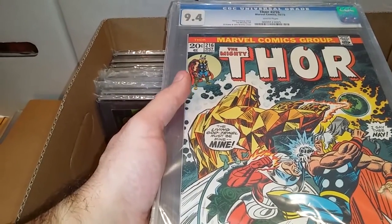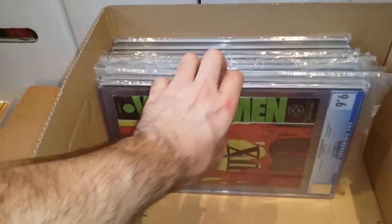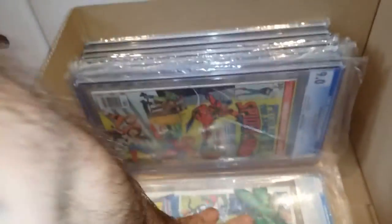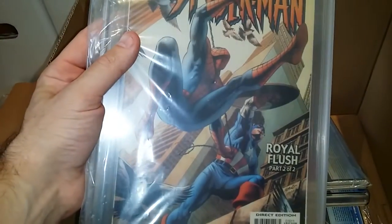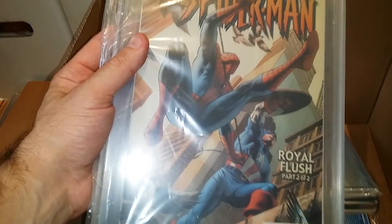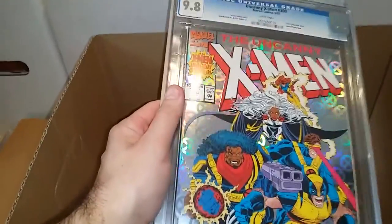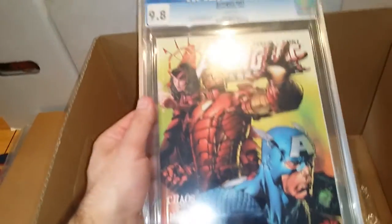A random Thor comic, 261, 9.4. This is Watchmen number 12, 9.6. Sorry, don't want these to fall over — oops, and they did. Spectacular Spider-Man number 16 — I think this is the second series — 9.8. X-Men number two, 9.8. X-Men number 300, 9.8. And Avengers number 501, another 9.8.